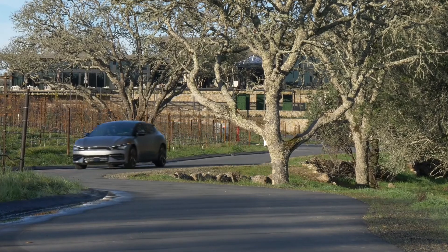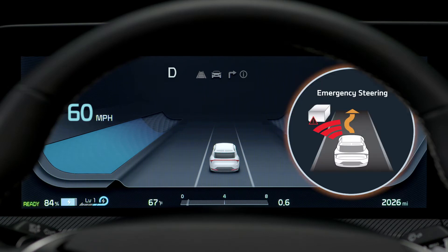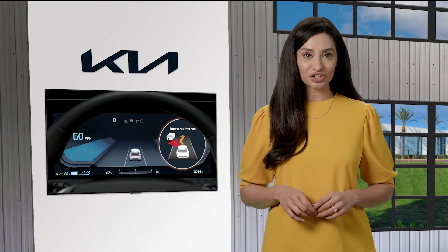On select Kia models, FCA includes Driver Steering Assist. When FCA detects a possible collision, a warning message is displayed on the instrument cluster and an audible warning sounds. Then, when the driver reacts, the steering is automatically assisted to help prevent the collision.